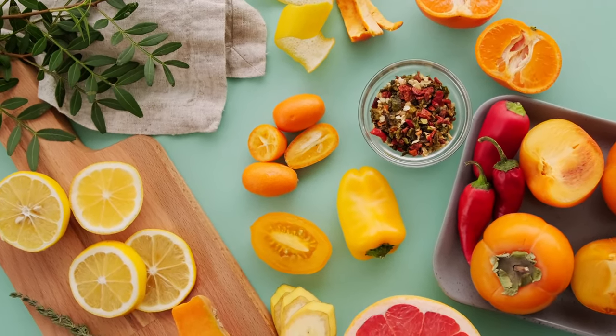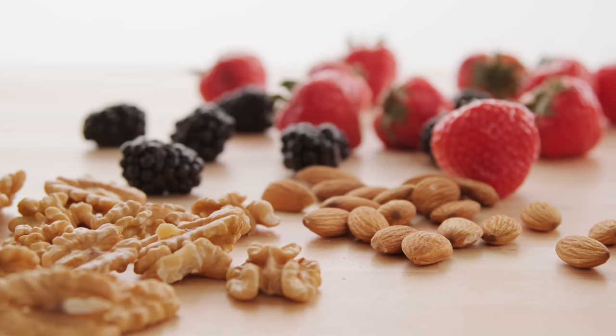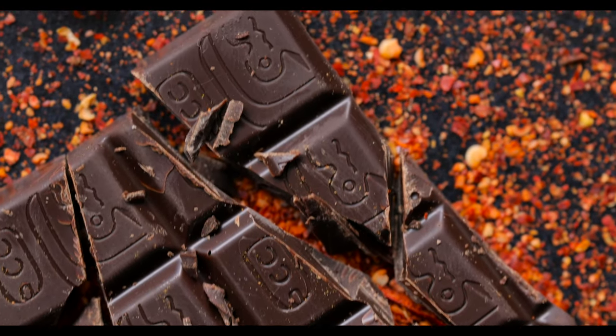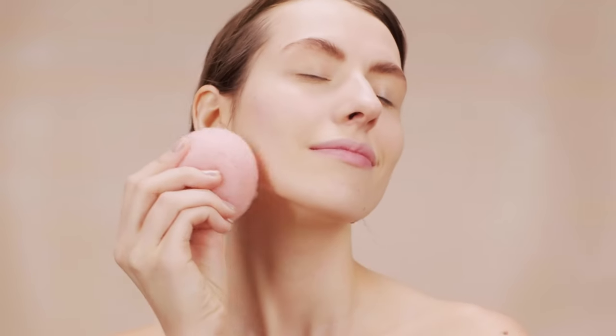Boost antioxidants. Antioxidants are vital in protecting your skin from oxidative stress, which can damage collagen. Foods like berries, nuts, and dark chocolate help shield your skin from environmental damage. Incorporating these antioxidant-rich foods into your diet can make a significant difference in maintaining your skin's integrity.